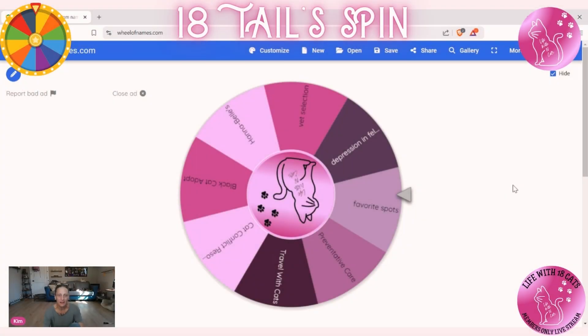Do you want to read the topic so that everybody knows what we're spinning for? Okay — favorite spots, preventative care in multi-cat households, traveling with cats, cat conflict resolution, black cat adopt rates. We called this one 'Hannah Bell' — what do you do if you rescue a cat like a Hannah Bell? Vet selection, and depression in felines.